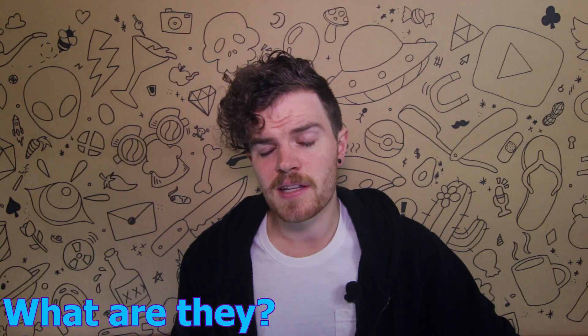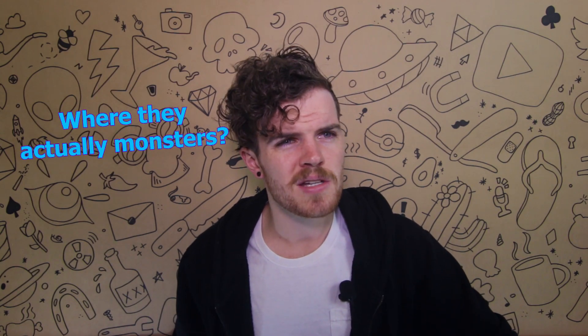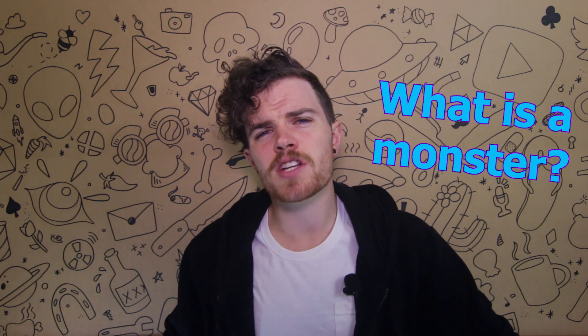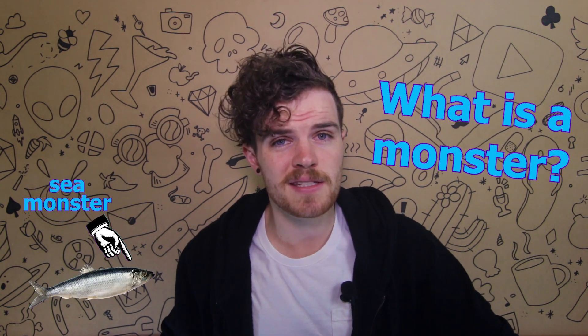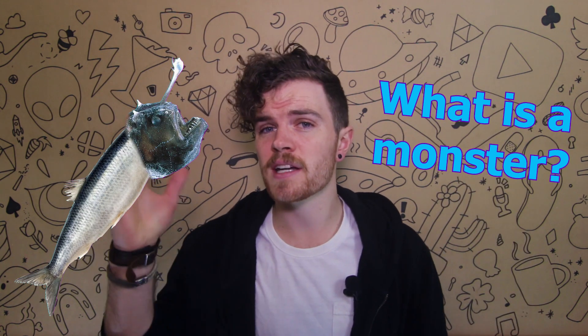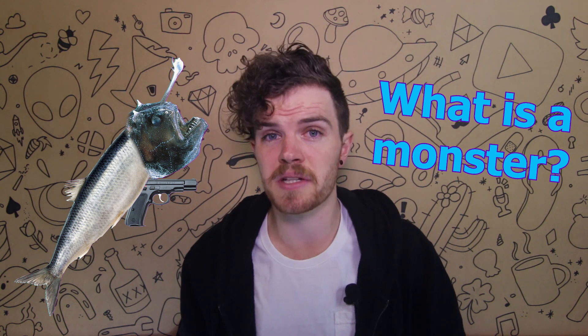What are sea monsters? As long as man has been able to dream, they've looked out across the ocean and thought, I bet there's scary stuff in there. And they were right. But were they actually monsters? Or another question could be, what is a monster? Well the term is pretty vague, but in this case it typically means something that's giant in size, terrifying in appearance, and typically with evil intent. Simple enough.